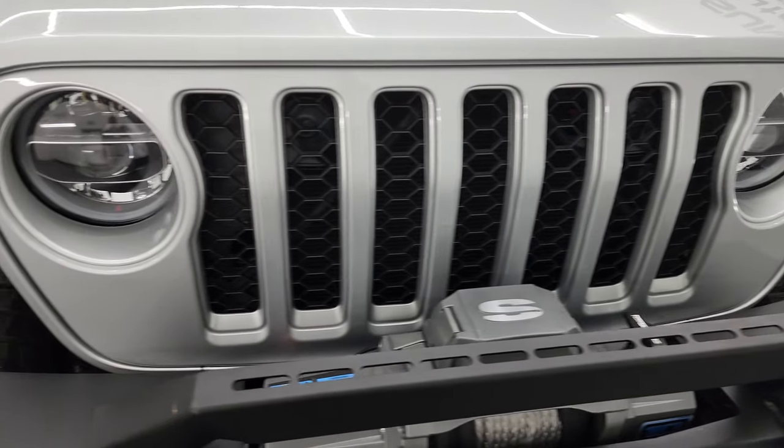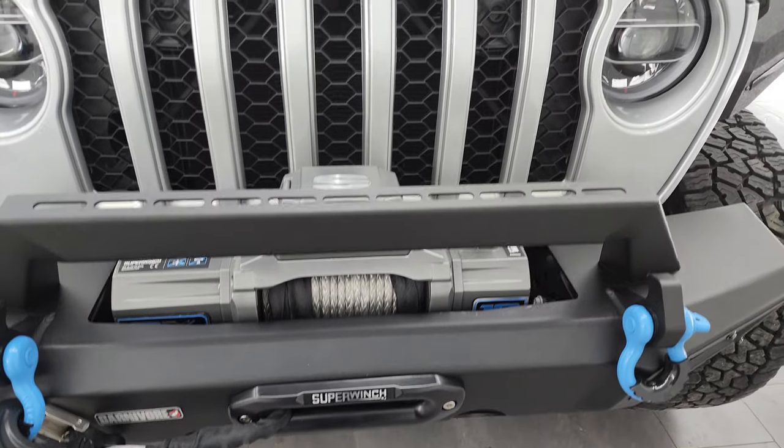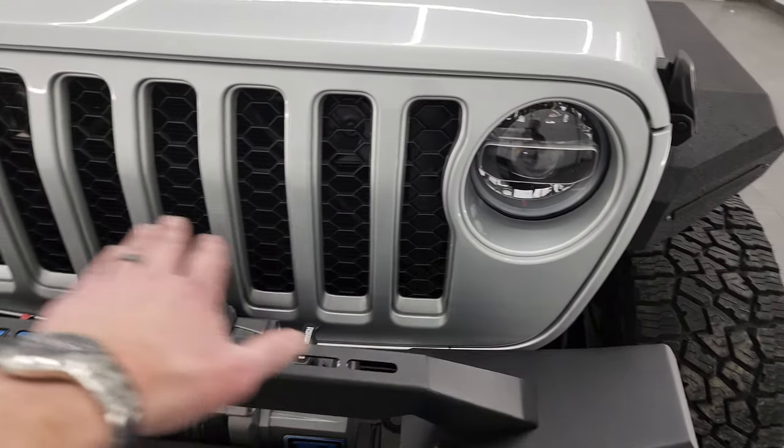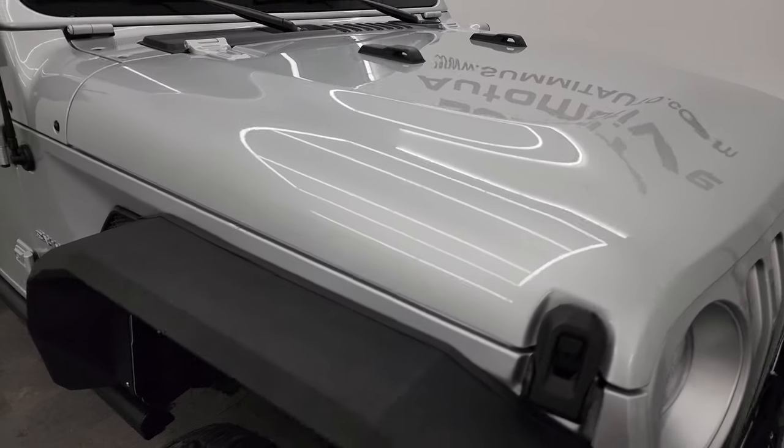You get the LED headlamps, running lights, and fog lights — I'm going to turn all those on at the end of the video so you can see just how bright they are. The seven-slotted grille, and the hood is in excellent condition. I didn't see any dents or dings on there.